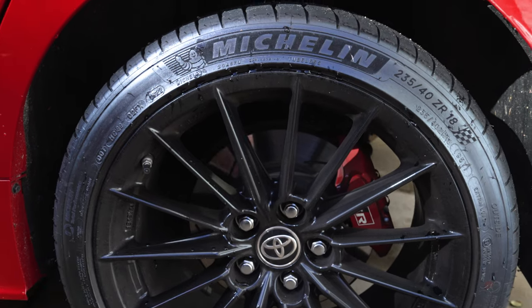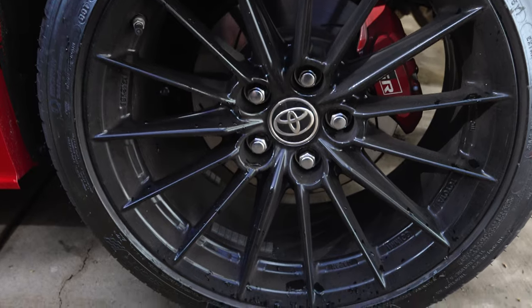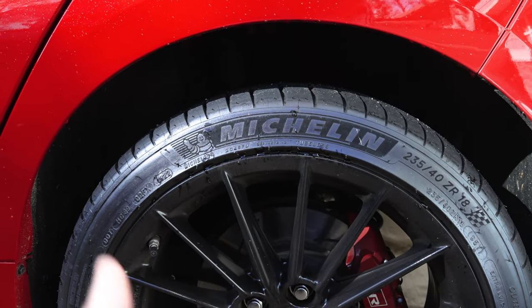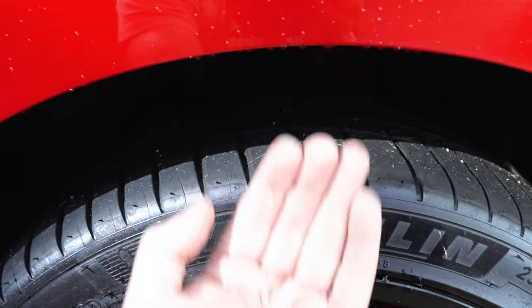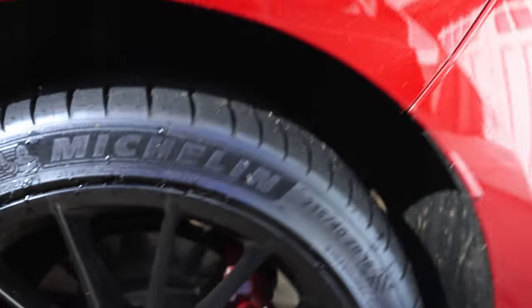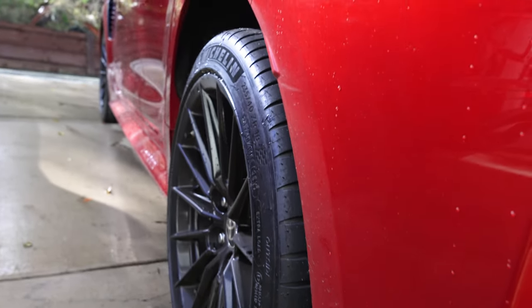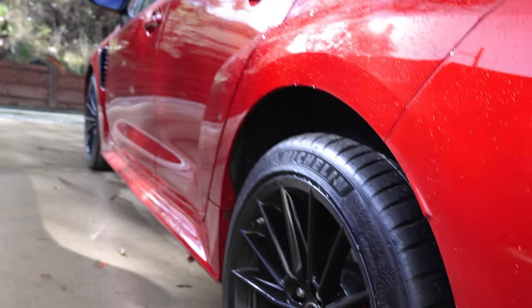The Morizo edition comes with 245 rubber, which means this car definitely has more room for wider tires if you ever want to go that way. And just based on where my hand is in the wheel well, you can see there's definitely room — especially if you want to lower the car at some point. There's a lot of room to play with, and I think this car lowered would look really, really nice.